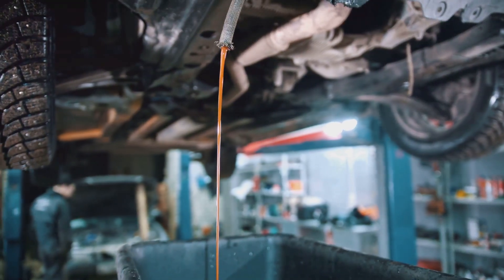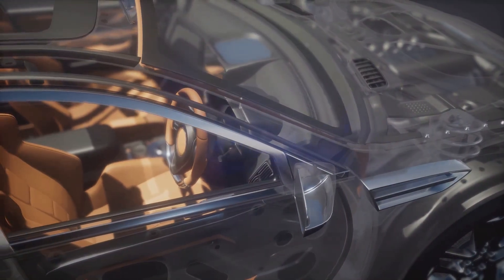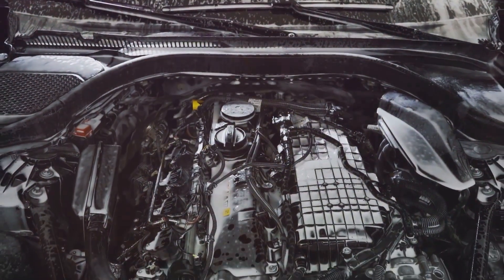Next came port fuel injection, or PFI. This system uses one injector per cylinder, mounted in the intake manifold. PFI offers much more precise fuel metering and atomization than TBI, and most modern cars use some form of PFI.